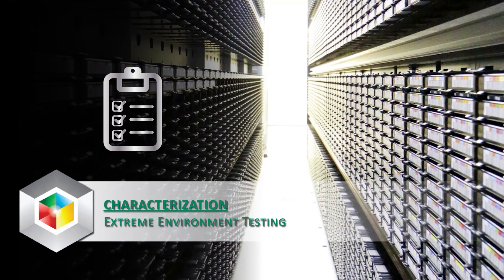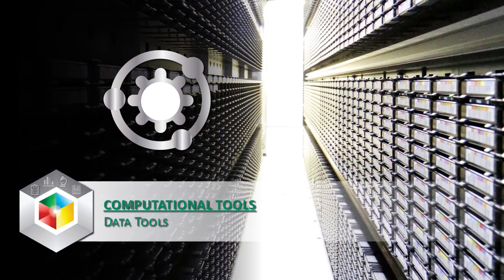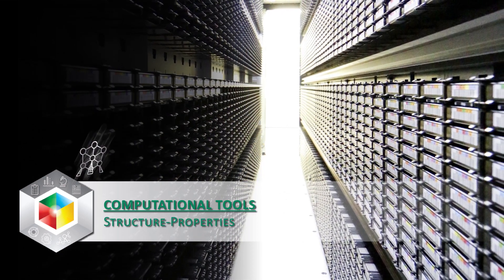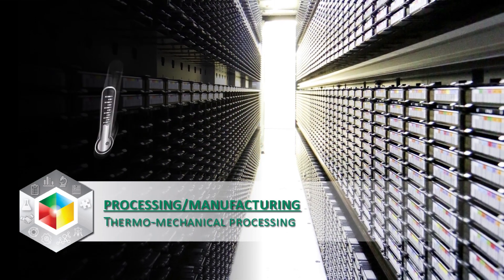We're bringing to bear high throughput experimentation or combinatorial experimentation tools, advanced computational tools, predictive simulation that allows us to better model material properties, rapid synthesis and characterization tools, which allows us to make things quickly and then to measure things quickly, and then the data tools and informatics that allows us to capture the data, analyze the data, and then apply it forward into the next best process.